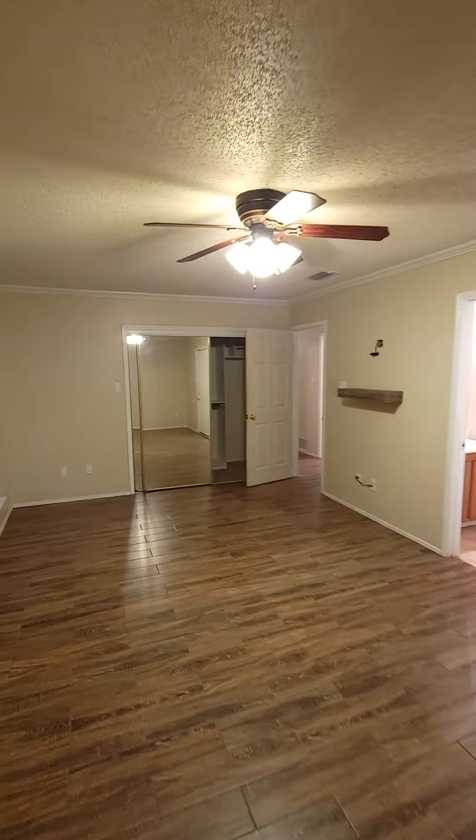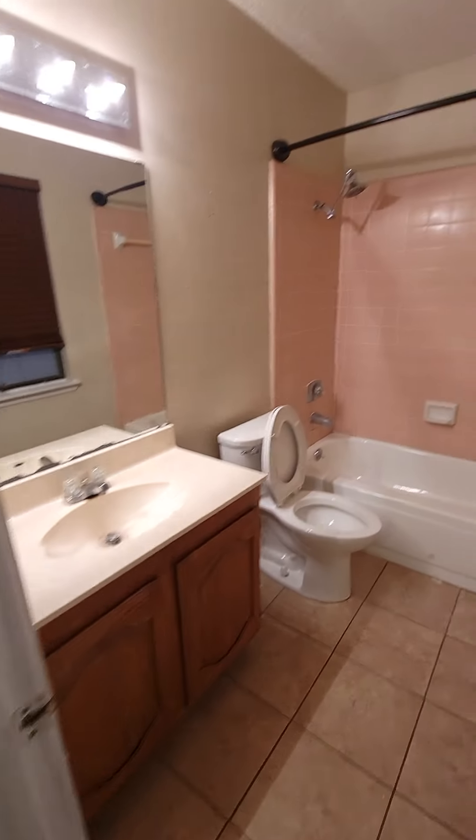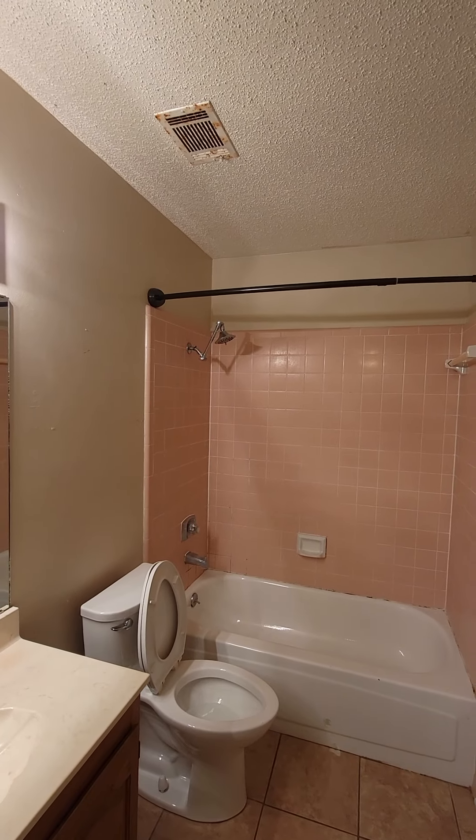Bathroom number one — shower tub combo, single sink. You also have a hall closet here.